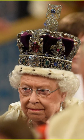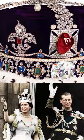The Imperial State Crown is the crown that the monarch wears as they leave Westminster Abbey after the coronation. It is also used on other state occasions, including the annual state opening of Parliament.